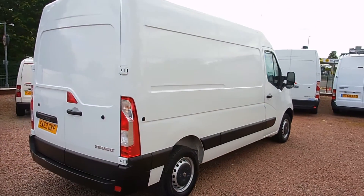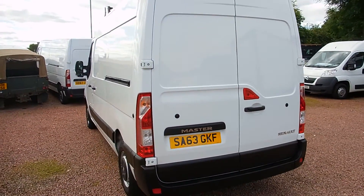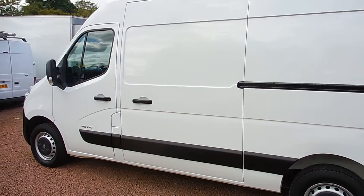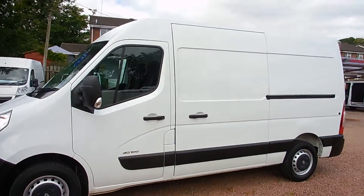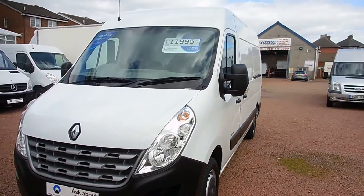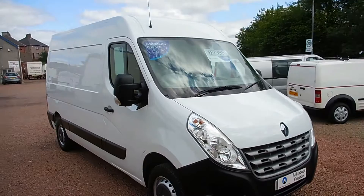It's a 2013 Renault Master, the MM35 DCI model. It's a medium wheelbase, medium roof, and comes with a 2 litre turbo diesel engine. It's a 6 speed gearbox, 100hp model, with just 24,000 miles on the clock. It's got a full service history, only had one owner, and is in absolutely immaculate condition both inside and out.